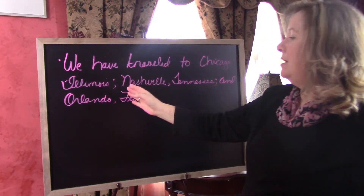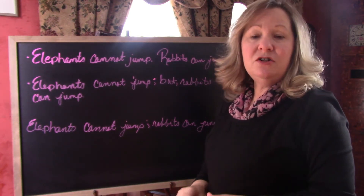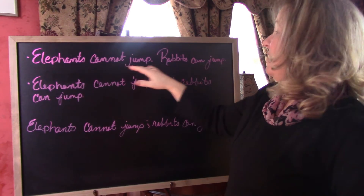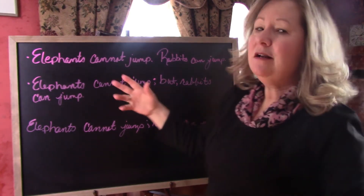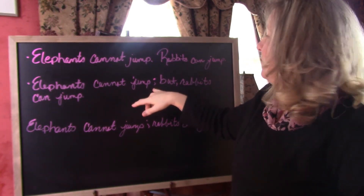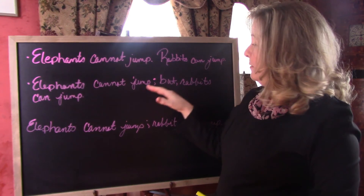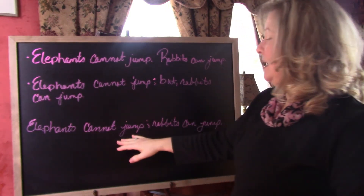Otherwise you've got Chicago, Illinois, Nashville, Tennessee, and it gets confusing just reading it. The most common use for a semicolon, however, is to join two simple sentences into a compound sentence. Here we've got two short, simple sentences: 'Elephants cannot jump.' 'Rabbits can jump.' That sounds choppy and immature as far as the writing goes. But we can join those two with a semicolon in a couple of different ways. Elephants cannot jump; but, rabbits can jump. Here the semicolon takes the place of the period, and then I've added a coordinating conjunction and a comma. Same information, but a much more sophisticated way of writing it. Or, we could simply join the two with just a semicolon: Elephants cannot jump; rabbits can jump.